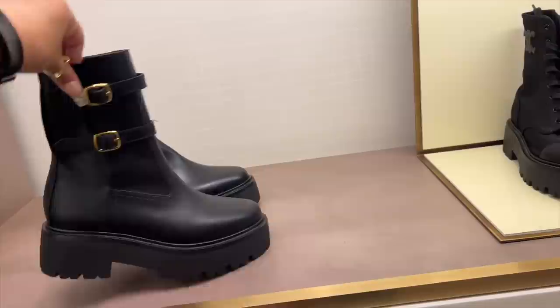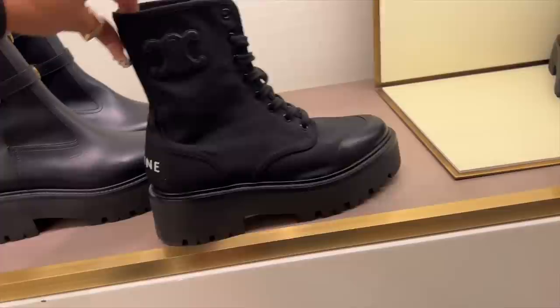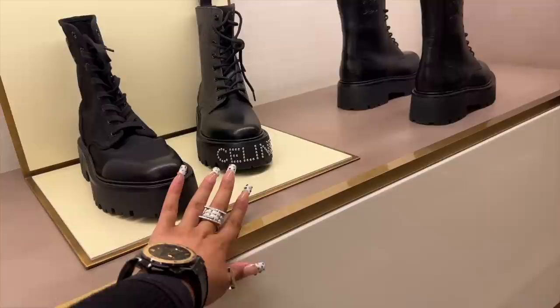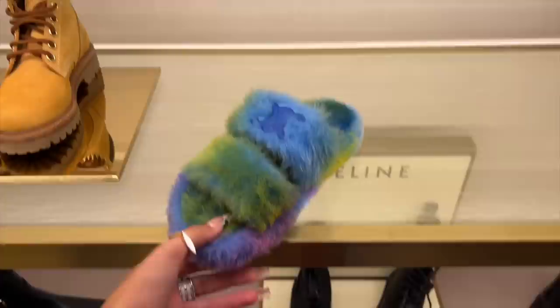I quite like those - a bit understated. And then these with the canvas and the leather toe. A little bit of Celine at the back, so when you're walking away you do remind them - these are, in fact, Celine. And then this one is for when you're walking towards. Just gonna leave those there for you - make of that what you will.